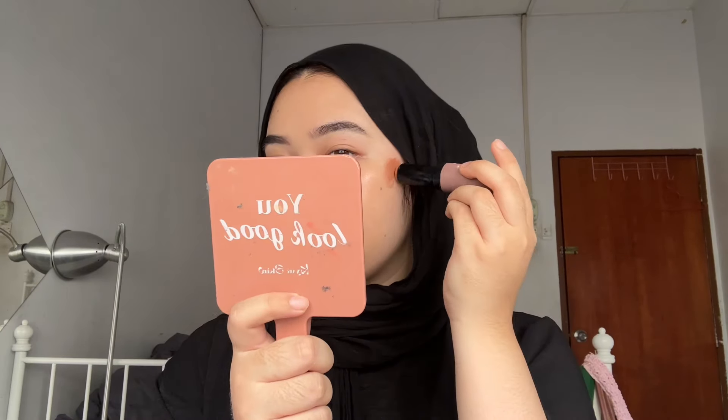Foundation is done. Now I can put on cream contour — this is the Sobella cream contour. I'm only gonna put a little bit because this is my daily makeup and I don't want it to look too heavy.